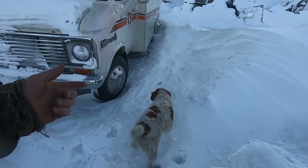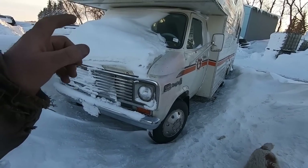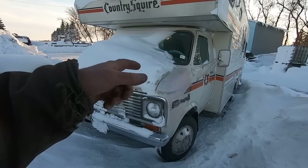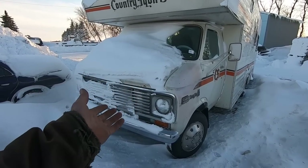So the story is we picked this thing up at an online auction. We don't know anything about it other than there was a picture inside the cab showing it had a small block with yellow plug wires and headers, so we know it's got to be fast.